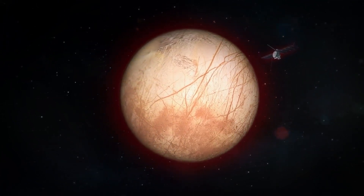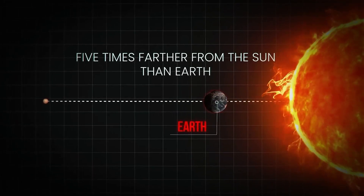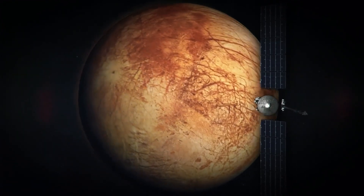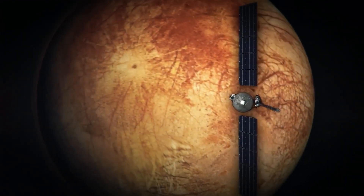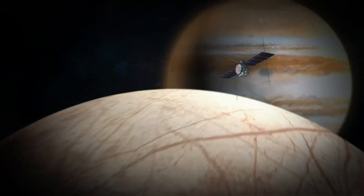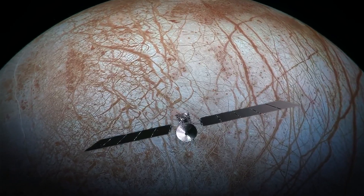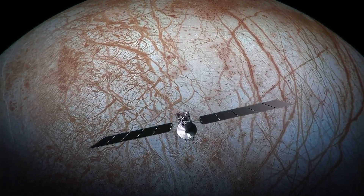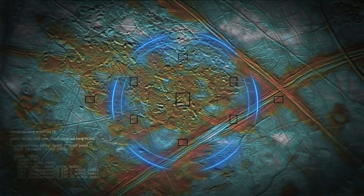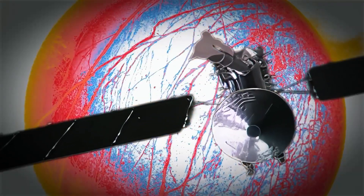The most fascinating aspect of Titan, however, is its atmosphere. Unlike Europa, Titan is enveloped in a thick, nitrogen-methane atmosphere that could be safely navigated without a pressure suit — provided the temperature wasn't minus 290 degrees Fahrenheit. Titan's surface conditions are cold enough to freeze anything resembling life as we know it. However, Titan's thick atmosphere and methane-rich lakes may harbor the potential for life, albeit very different from life on Earth.